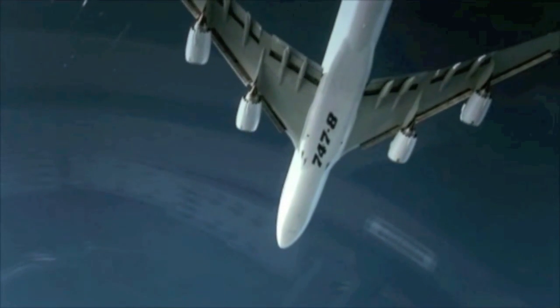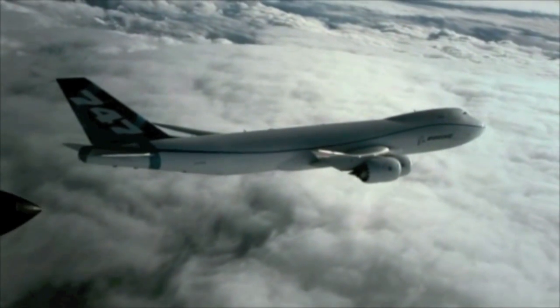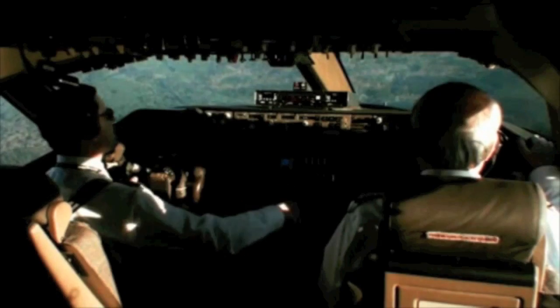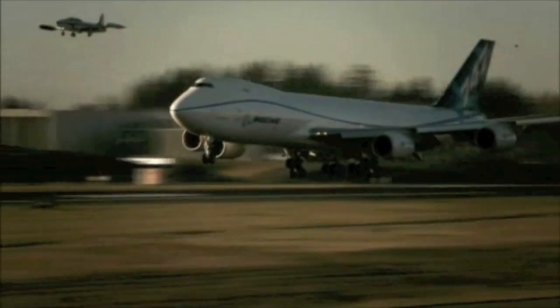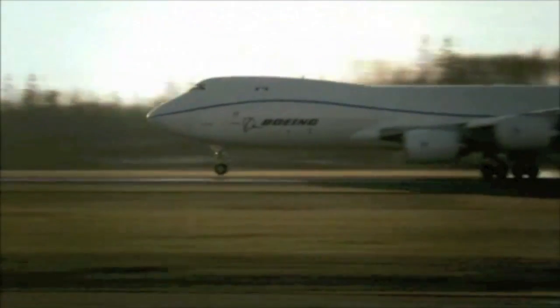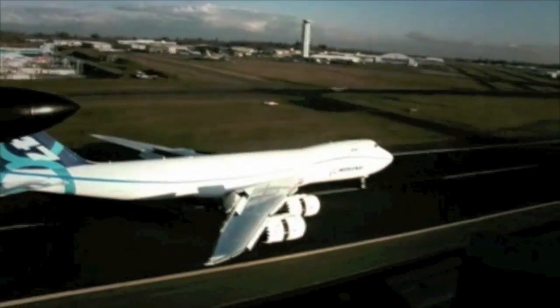The freighter is designed with 16% more cargo volume than the 747-400. With a maximum structural payload capacity of 140 metric tons, the 747-8 freighter has 120 cubic meters or 4,245 cubic feet of volume, which means it can accommodate four additional main deck pallets and three additional lower hold pallets.